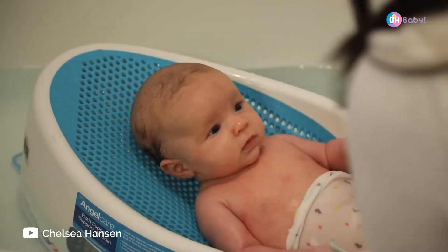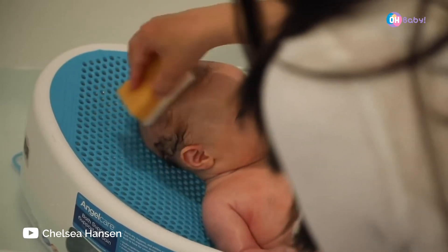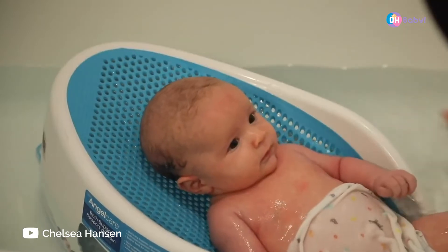A couple things that we used for bath time — the Angel Care Bath Support. We loved it. We've saved it and we'll use it again for baby number two. It's awesome.